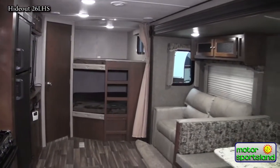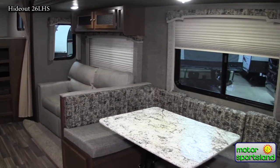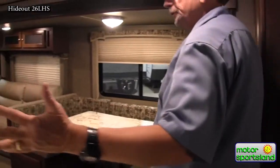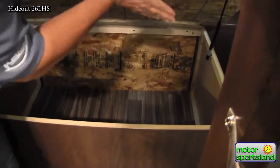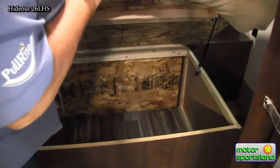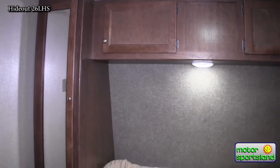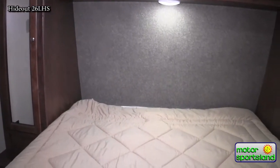As we walk inside the main door, you're right away greeted by a wide open expanse. You'll also notice how very private your front bedroom is. This is the storage we talked about on the outside — this area is divided off from your front pass-through storage, so your overnight bags, suitcases, personal belongings, and bedding don't get mixed in with outdoor items and get dirty.